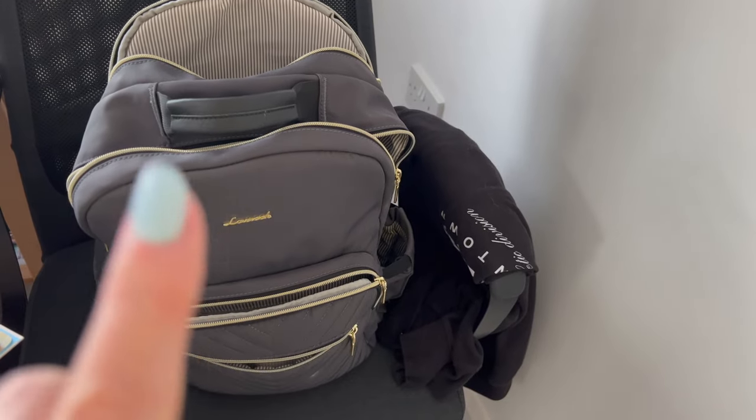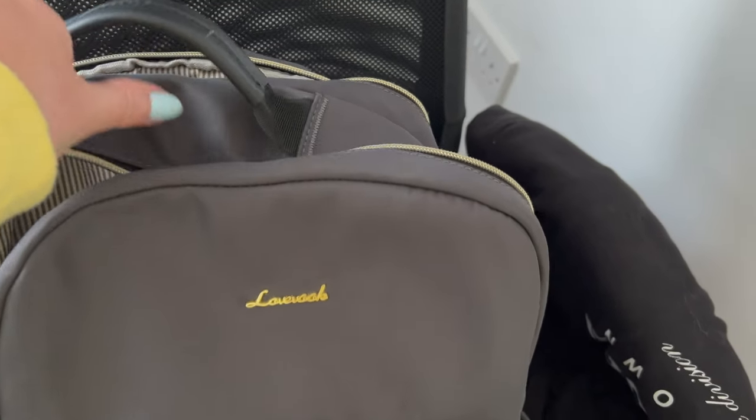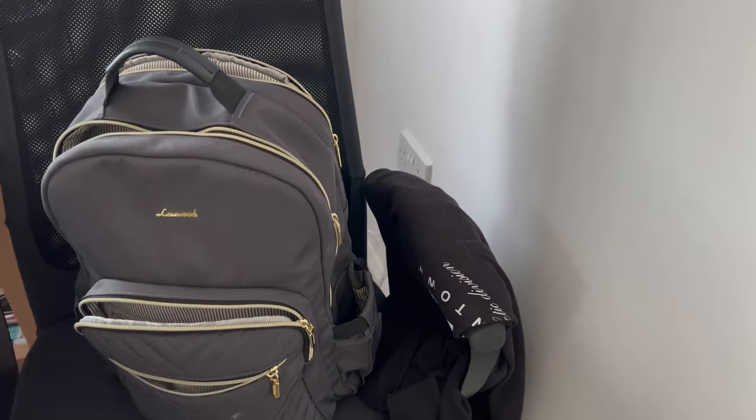First thing I'm going to look at is my backpack. I'll try and link it below because I've seen so many people with this one and they absolutely love it - it looks really smart and it's brilliant. I got it from Amazon, so I'll link it below if I can.